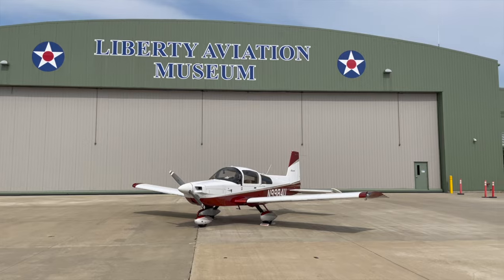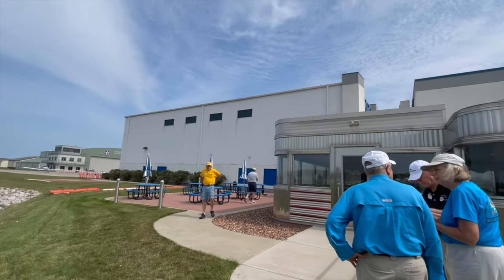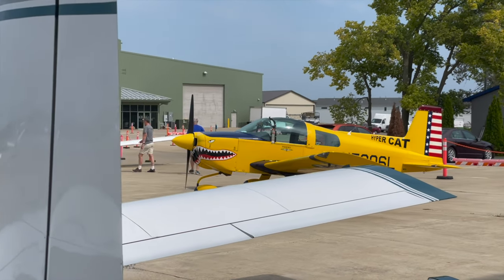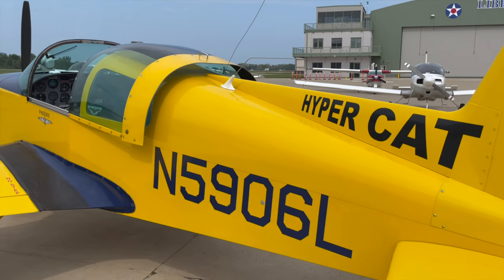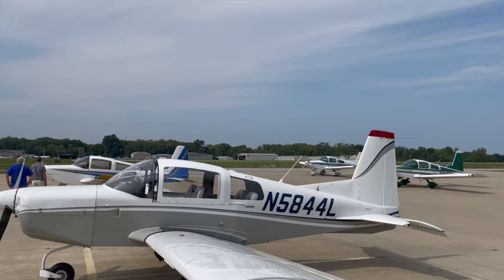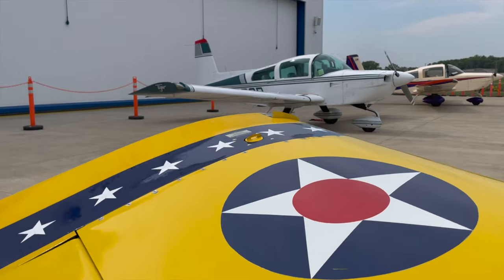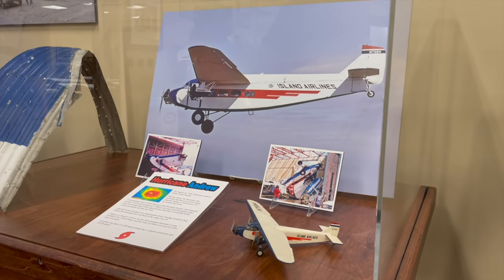I parked alongside a number of Grummans and joined the attendees for brunch at the famous Goose Diner that, despite being closed for the season, made a special opening for our gathering. Grummans happen to be rare airplanes, so seeing a dozen of them together is a rare sight. After walking around the ramp, we were treated to a guided tour of the Liberty Museum and the amazing pieces of history that you find inside.